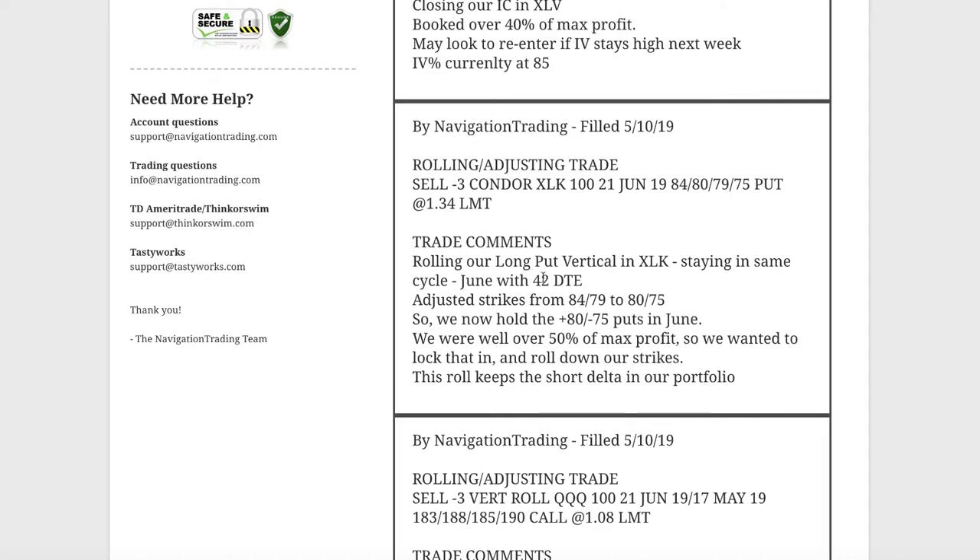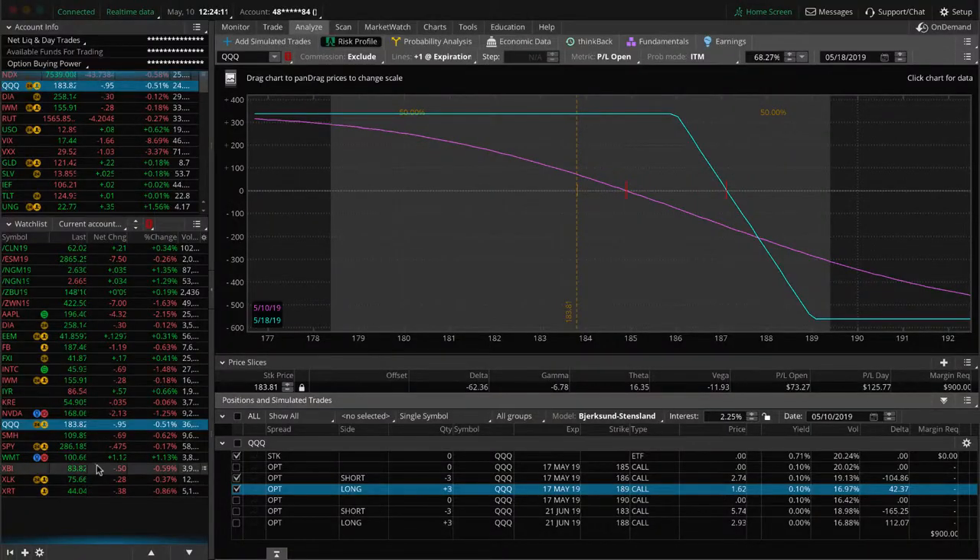Next trade was a rolling/adjusting trade in XLK. We were in June and had well over 50% of max profit, so to keep the profit line a little bit steeper we rolled our strikes down from 84/79 down to 80/75. That keeps the short delta exposure in our portfolio in XLK. Price has gone up a little bit since the roll, so we're just looking for a little more downside to benefit that trade.